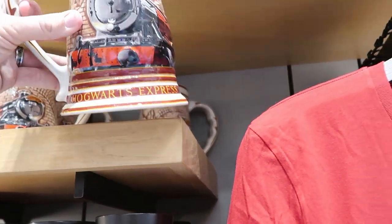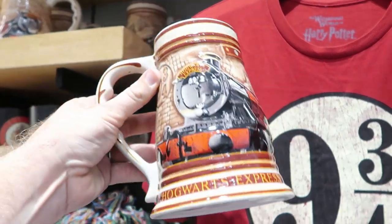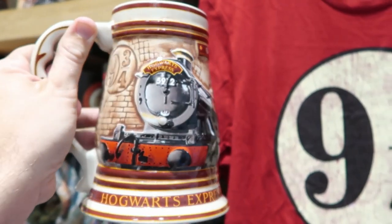But check out these ginormous Hogwarts Express signs — this is probably one of the biggest ones I've seen. $39.95. That there is worth every penny though.